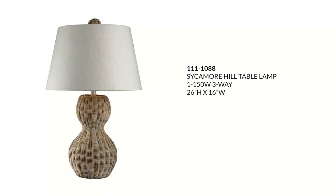The first one is the Sycamore Hill table lamp. This lamp will retail for around $165. It has rattan with a natural off-white hardback linen shade — very coastal. You can also see this in either a rustic or transitional setting as well.